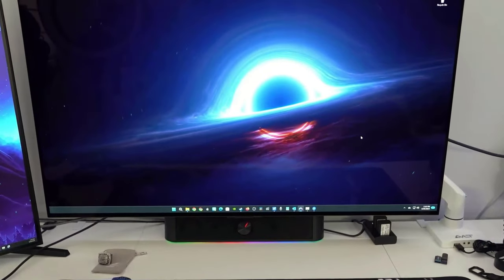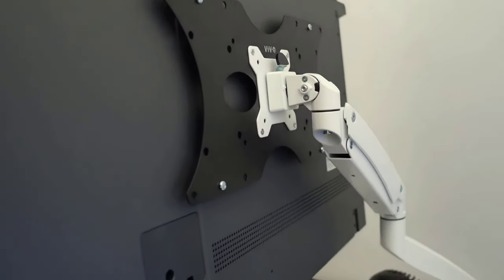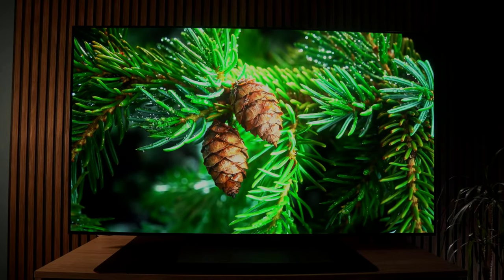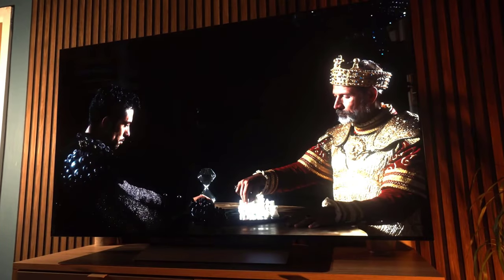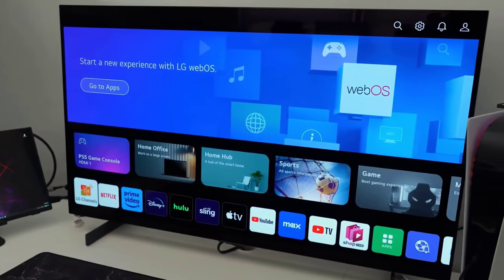Number 1: LG C3. Introducing the LG OLED EVO C3, the TV that's about to level up your entertainment experience. Are you ready to dive into a world of breathtaking graphics, heart-pounding action, and jaw-dropping visuals? This TV is packed with features that will blow your mind: variable refresh rate, auto-low latency mode to keep you in the gaming zone, black-and-white stabilization to make colors pop, and blue light reduction for those late-night gaming marathons. There's also a darkroom mode, perfect for intense atmospheric games.